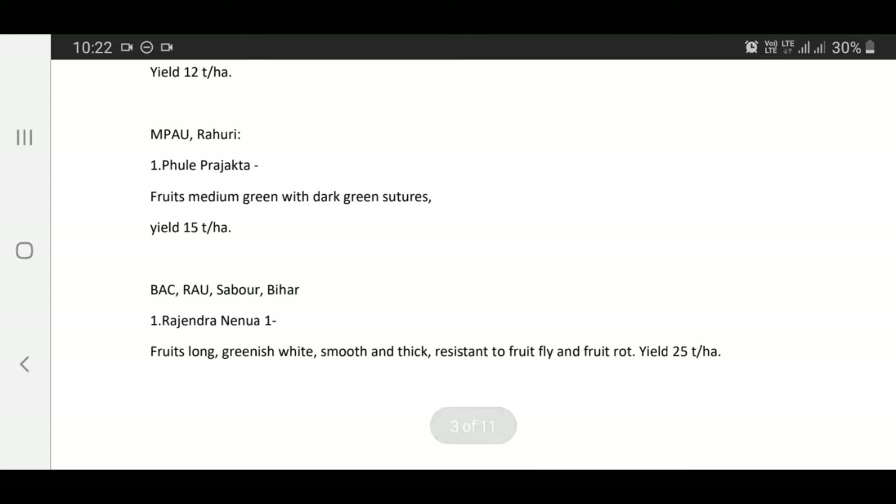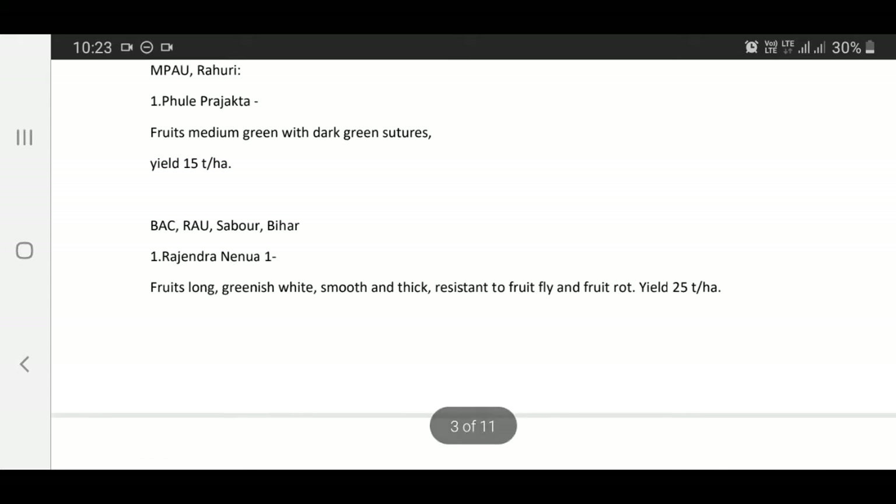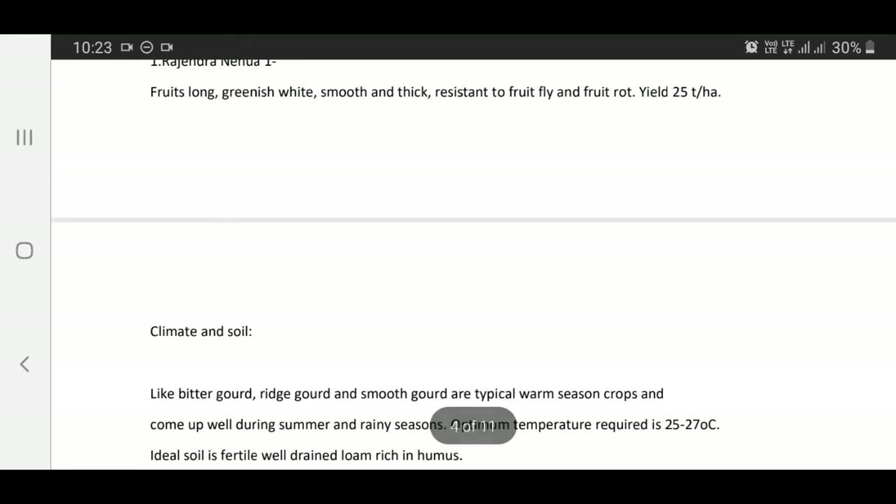DAC RAU Sabour, Bihar: Rajendra Nenua 1 — fruits long green with white, smooth and thick, resistant to fruit blight and stem rot, yield 25 tons per hectare.